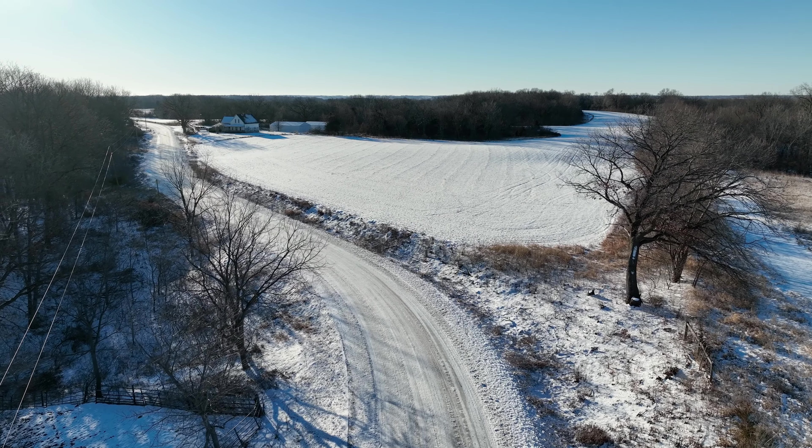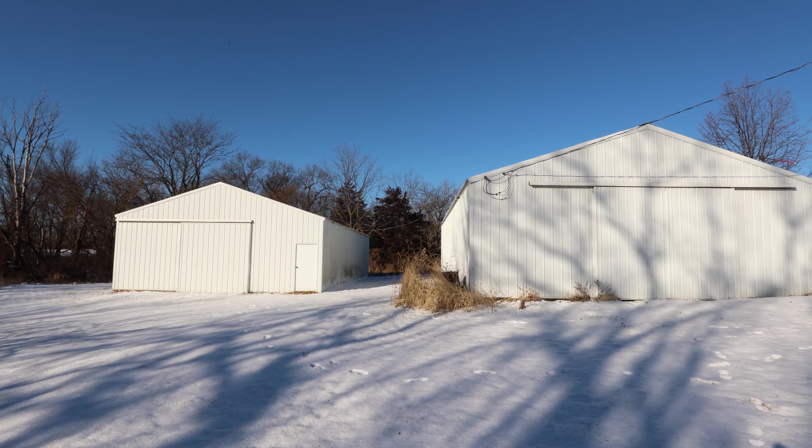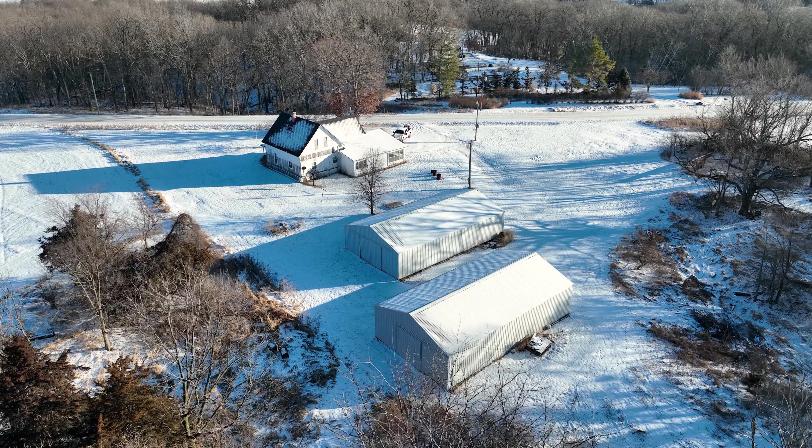On the north end is Knapp Creek Way. Here there's an as-is farmhouse, two buildings that are still in great shape for storing equipment, and it offers an excellent building site for building your future home.